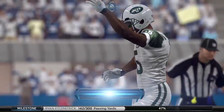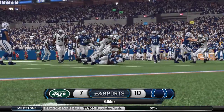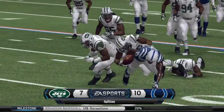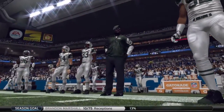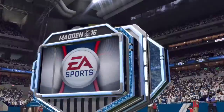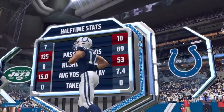We're headed to the half here in a tight, low-scoring defensive battle. I'm sure both teams will be making adjustments offensively coming out of the half. Larry Ridley's coming up next. Thanks, Jim, and welcome to the EA Sports Halftime Report. I'm Larry Ridley. The Colts want to continue to give their fans something to cheer about in the second half. The Jets, on the other hand, want to quiet this crowd and turn things around.